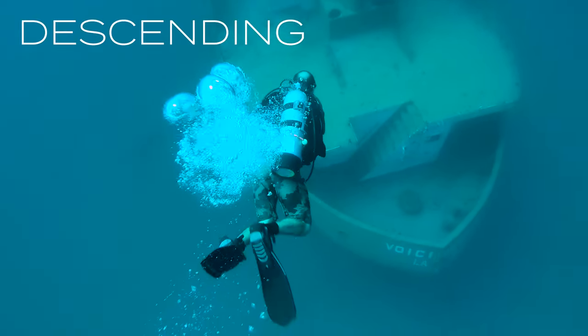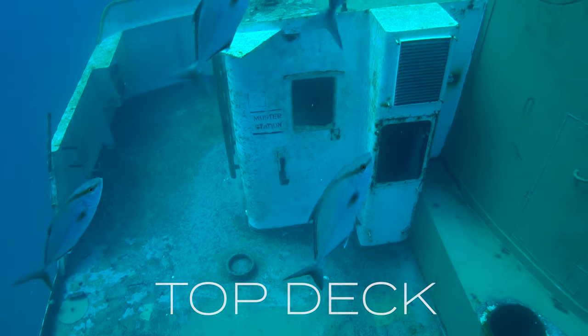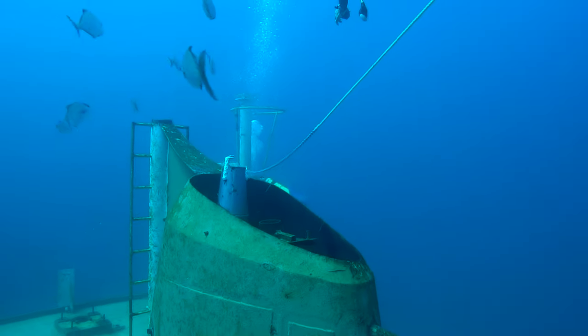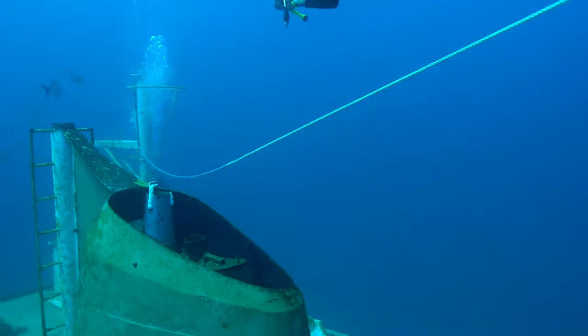We're making our descent here down to the ship. It's coming into view really nicely. Now we're on the very top deck here. We see some fish moving onto the wreck. This is still quite a new wreck, so there's not very many fish yet. But it is good to see the fish moving onto it this early.